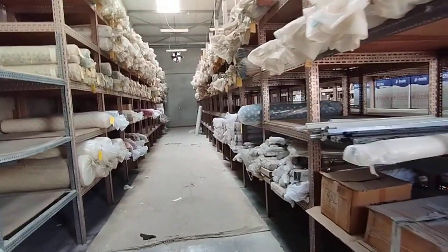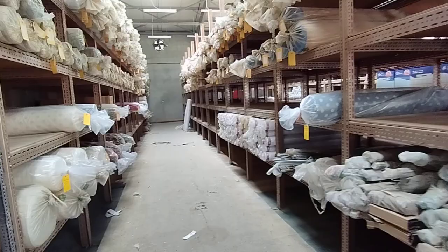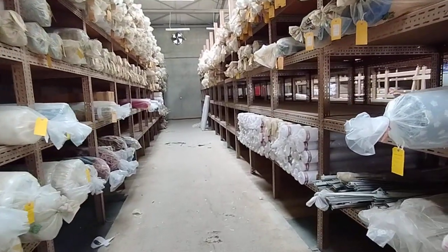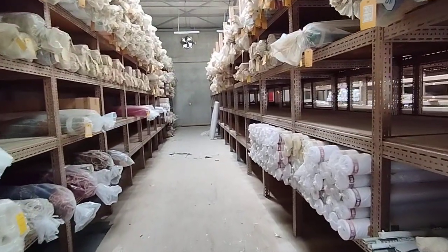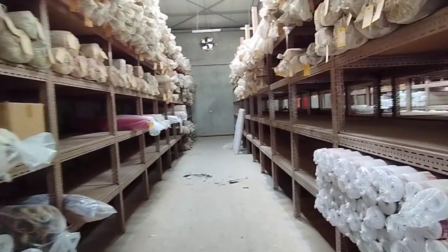If you are interested in viewing this property, kindly share your trade license with us and we will schedule an appointment. For more details, please contact Samco Real Estate at 0521438764. Thank you and have a nice day.